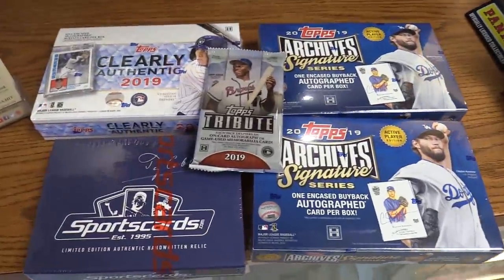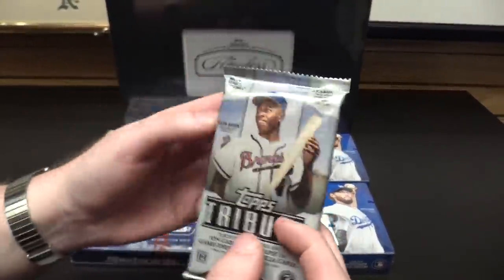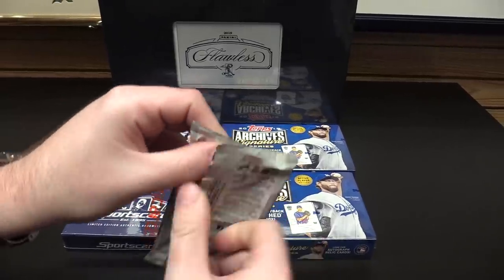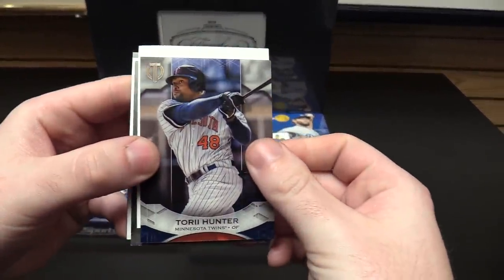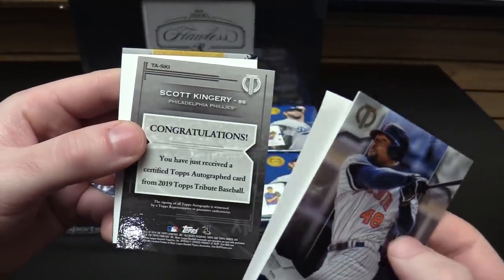I'm going to open up some other products here — we're gonna have a lot of fun today. First thing we're gonna open is a pack of Topps Tribute. Everything else has just an encased card in it, but I want to have the feel of opening a regular pack. Don't you love the feel of opening up a regular pack of cards? It brings me back to childhood. They didn't have cards like these in our childhood though.